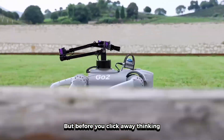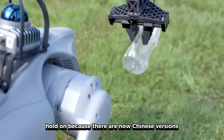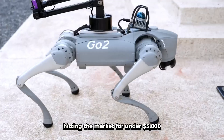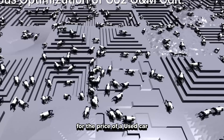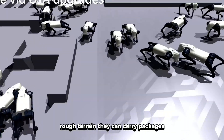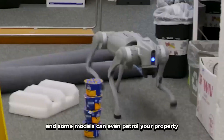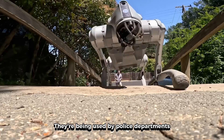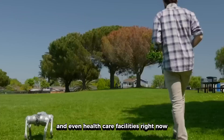But before you click away thinking this is just rich people's toys, there are now Chinese versions hitting the market for under $3,000. We're talking about the same basic technology for the price of a used car. These things can navigate stairs, rough terrain, carry packages, and some models can even patrol your property. They're being used by police departments, military units, and even healthcare facilities.